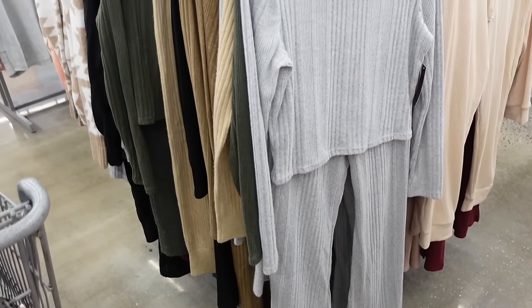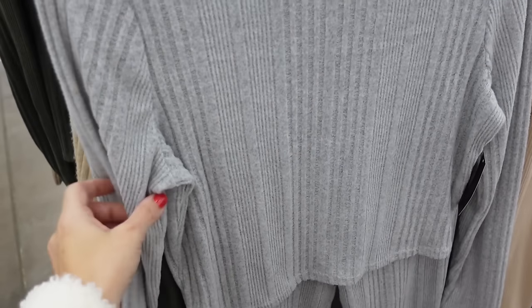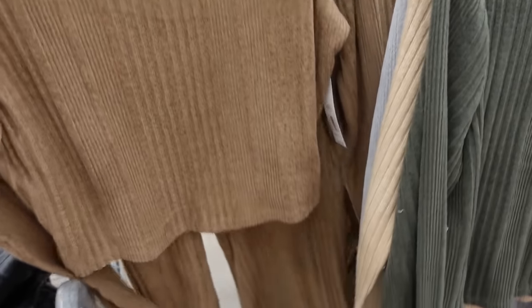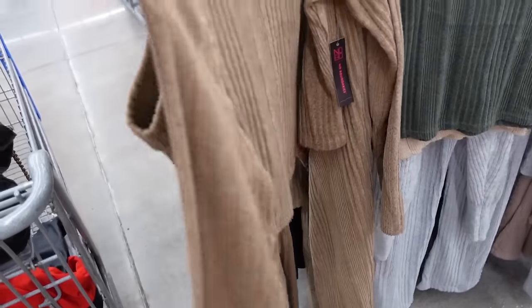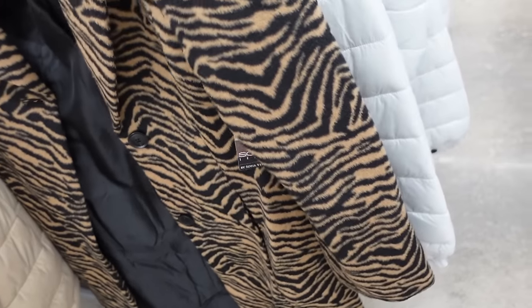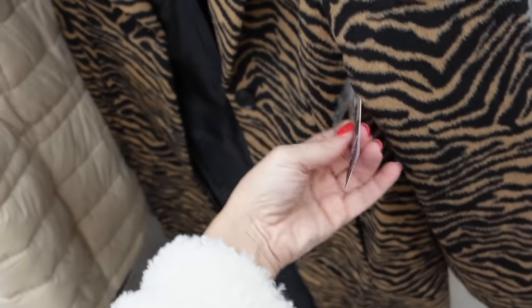Next look: the rib mock neck set from No Boundaries in a hatched material — higher neckline, slightly shorter body but not cropped. The pants have an elastic waistband and are flared at the bottom. Comes in gray, green, and brown — I'm going with brown, and both pieces are $18.98. Pairing with the zebra print coat from Sofia Vergara: smaller lapel collar, fully lined, side pocket, relaxed wrist, great seam detailing — $59.